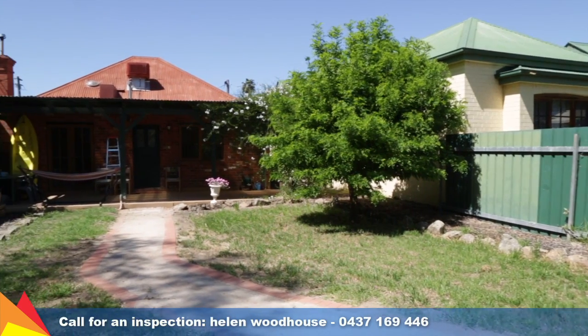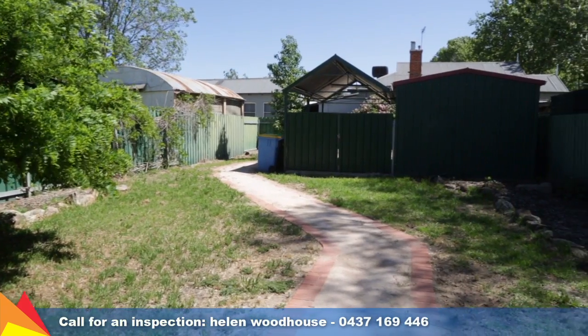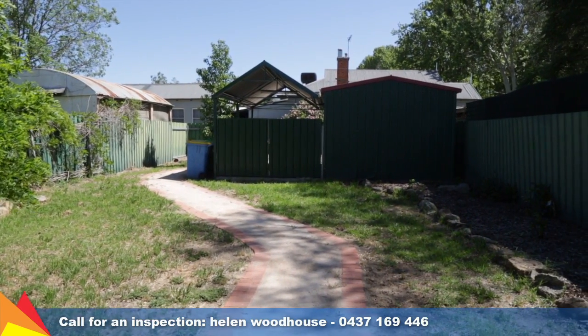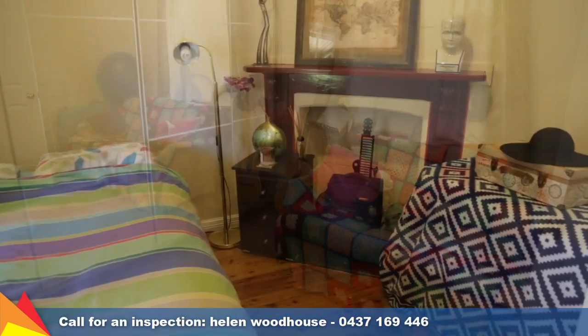The home is placed on a low-maintenance 398 square metre block with three-lane access to a powered shed plus a carport. Your comfort is assured with ducted evaporative cooling and gas heating.